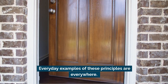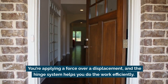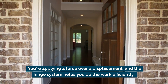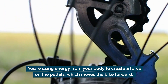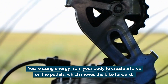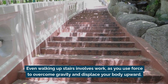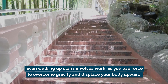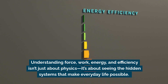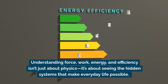Everyday examples of these principles are everywhere. Opening a door — you're applying a force over a displacement, and the hinge system helps you do the work efficiently. Riding a bike, you're using energy from your body to create a force on the pedals, which moves the bike forward. Even walking upstairs involves work, as you use force to overcome gravity and displace your body upward.